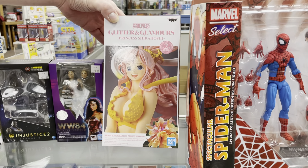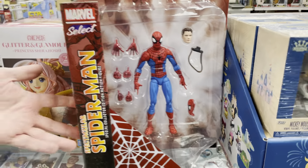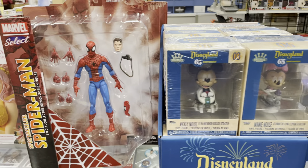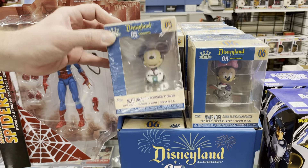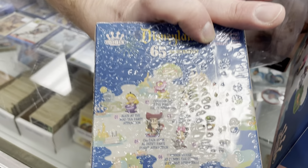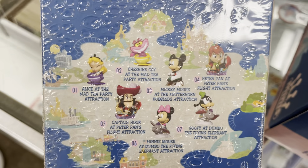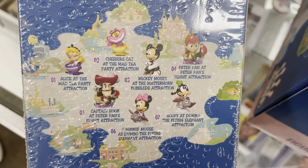We also have Machine Girl, a new issue of Miskatonic for that Lovecraft fix, Once and Future, Penultimate Man, Recount, Sacred Six, and a new number one from Valiant. Then we have Savage — he looks pretty cool, so check it out.